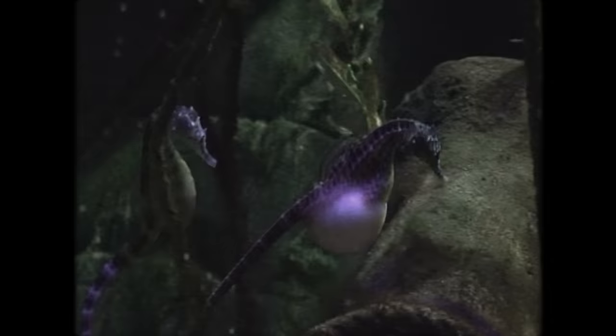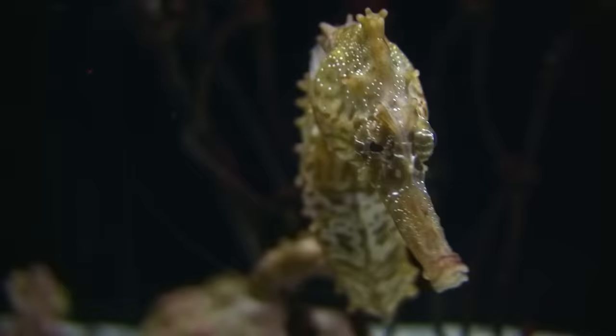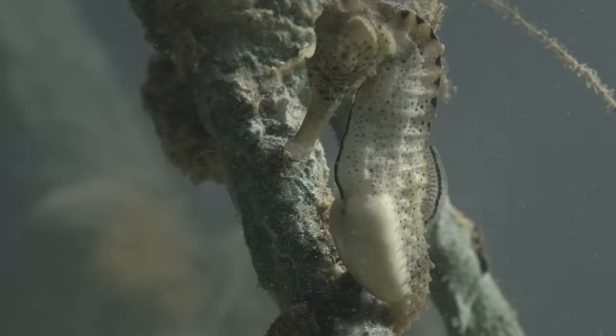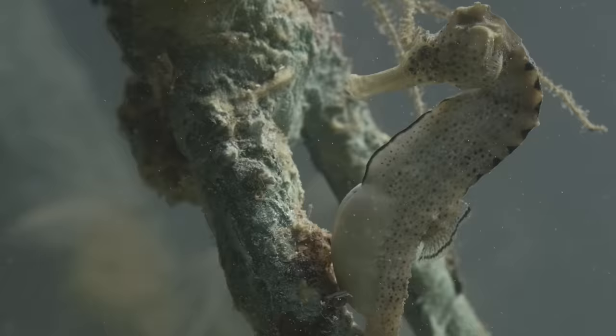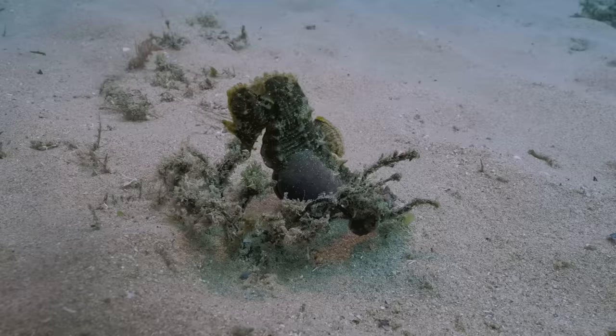Once inside, the brood pouch itself becomes rather extraordinary, functioning similarly to a mammalian placenta by providing oxygen and nutrients to the growing seahorse embryos. Compared to eggs that develop externally, eggs incubated internally come with different challenges — one in particular being a means for respiratory gas exchange. In order to survive, embryos need a constant exchange of respiratory gases: oxygen and carbon dioxide.